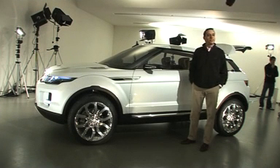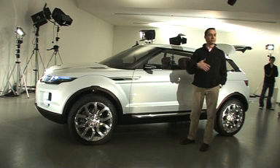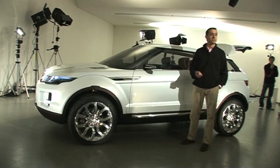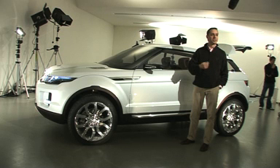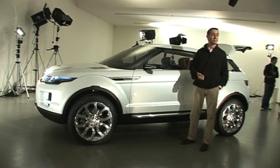I currently drive a Range Rover Sport, so I like the lines and the aggressive look. But this concept takes it to a whole new level. It's got a great look to it — the aggressiveness, but also the elegance that Range Rover and Land Rover have always been known for. I think it's absolutely brilliant design. I like it very much.